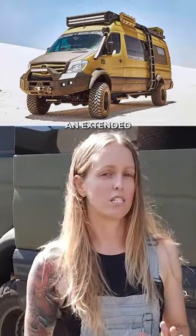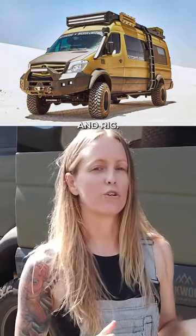Hi, I'm Kate from We Roll With It, and today I'm going to take you on an extended tour of our full-time home and rig, Bruce Banner.